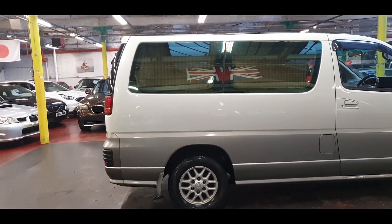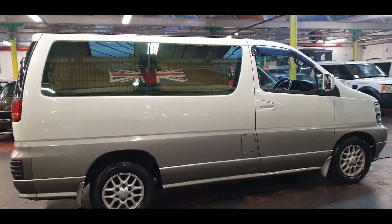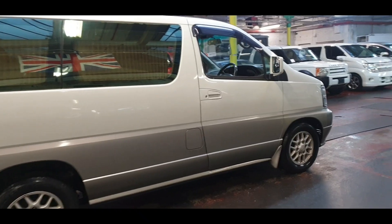The road tax is £280 a year. This car will be ready for the road within the next two to three weeks.